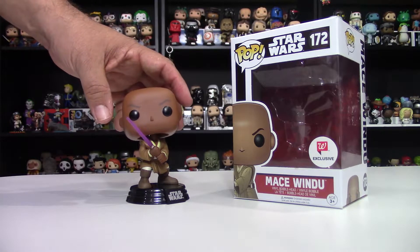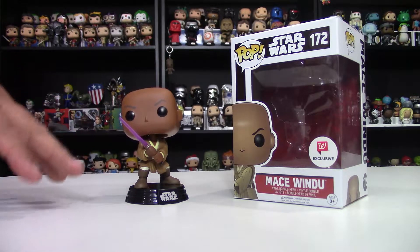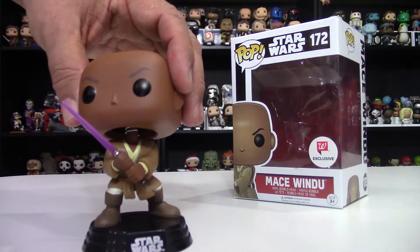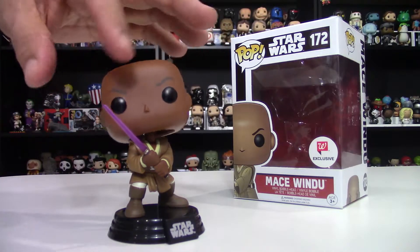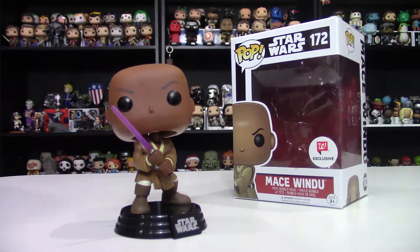I'm glad I did, because the first thing I noticed is his lightsaber. I don't know if this speaks to his manliness, but that is the straightest lightsaber I've ever seen on a pop figure. If you've noticed other lightsabers, they tend to get a little bent — not this one. It's flying straight and narrow; it looks great.